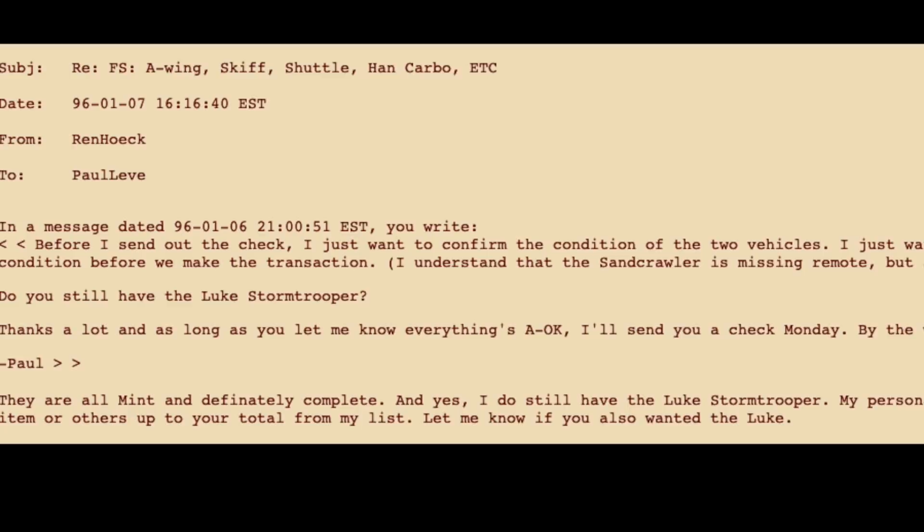However, Paul was still having an uneasy feeling. All these rare items, all in perfect new condition? He fired back with another email just to see if he was reading the post right, asking to confirm that the two vehicles were C9 condition, all original parts and complete.